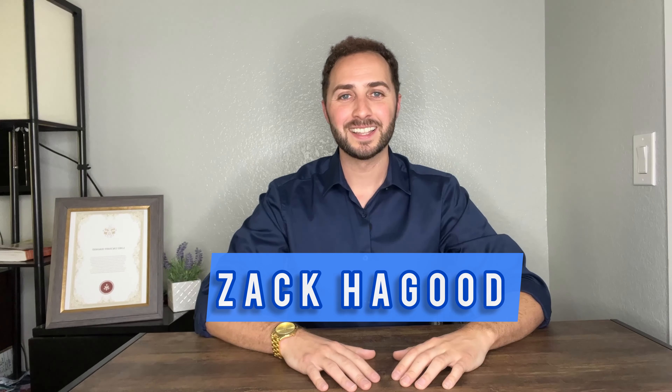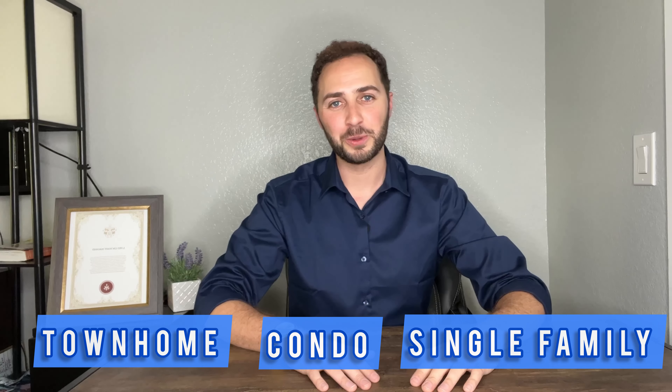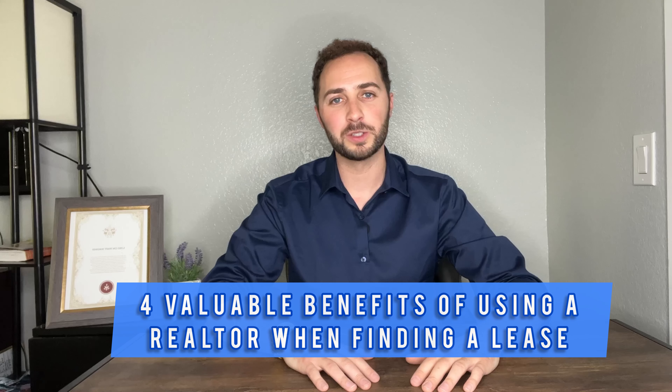Hey there, everyone. This is Zach Haga, licensed real estate agent with Advantage Real Estate. Today, if you're watching this video, you're probably looking for a lease for either a townhome, condo, or a single family residence home. You've come to the right place. Today, we're going to be sharing the four valuable benefits of using a realtor when finding a lease.